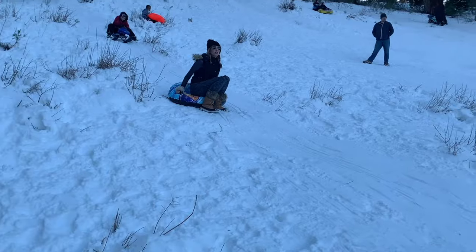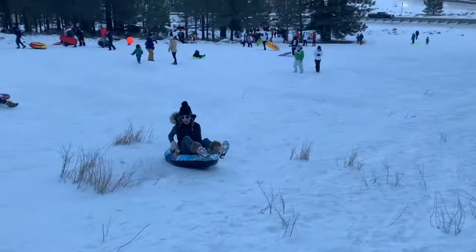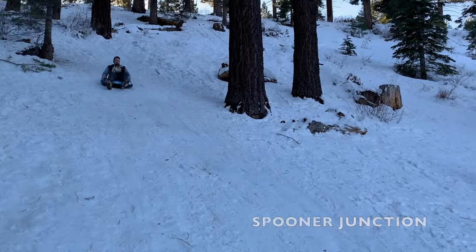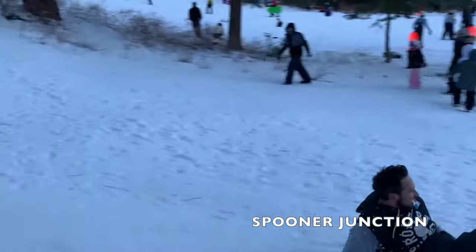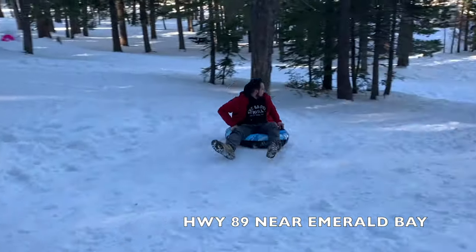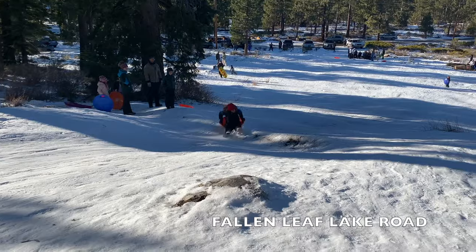I much prefer the free hills which are just as if not more fun. A few areas where you can find free sledding hills are Spooner Junction where Highway 50 meets Route 28, across from Emerald Bay off Highway 89, and Fallen Leaf Lake Road also off Highway 89.